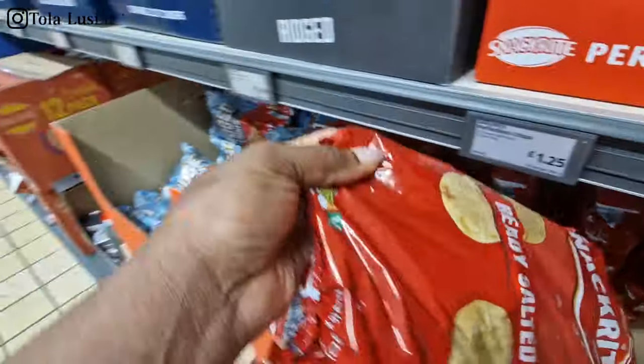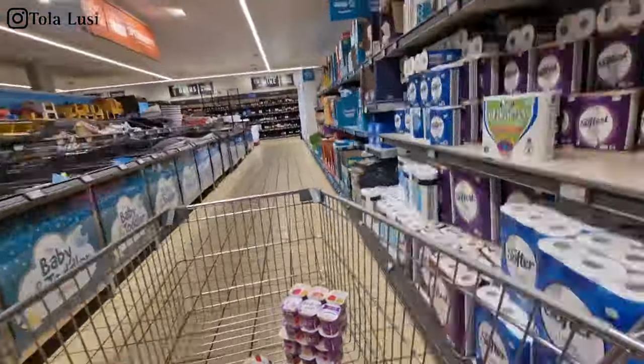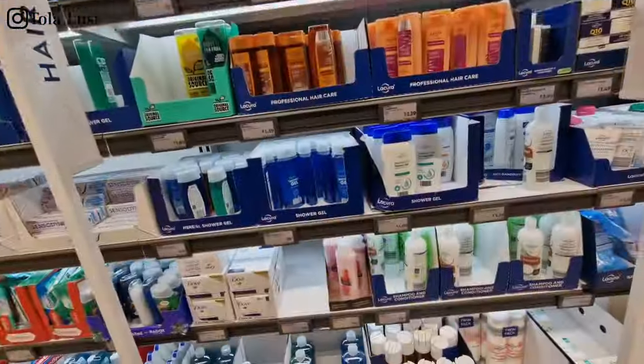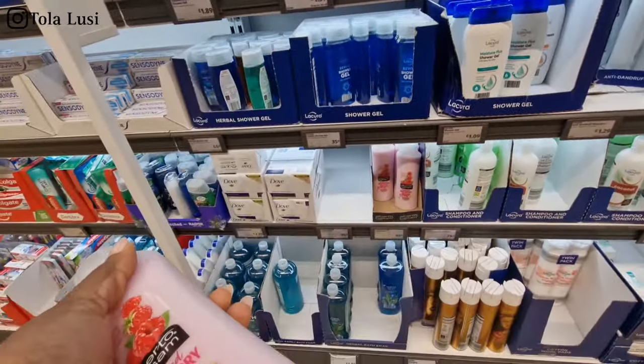It is back-to-school week next week for the boys and honestly I cannot wait — all the incessant snacking will soon be over! Anyway, I made my way to the cosmetic section.